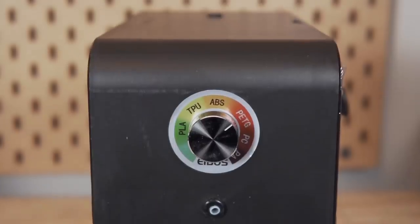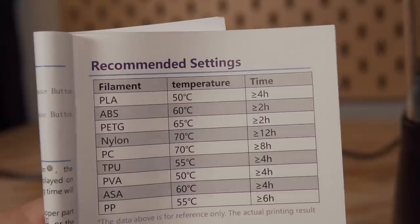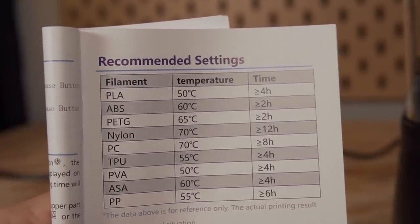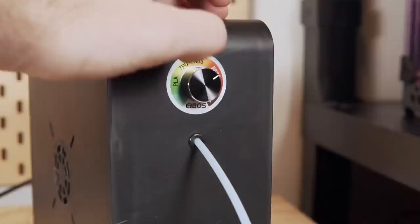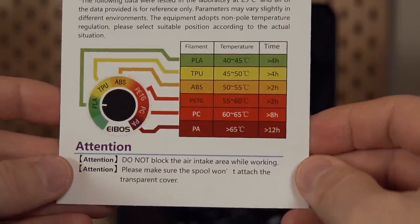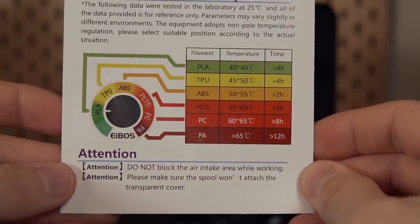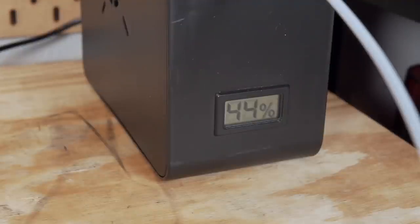One thing I actually like on the EaseDry more than the Cyclopes is the adjustment knob. Most filament dryers like the S1 or even the Cyclopes — you set the temperature in Celsius and that's it; the machine heats up and maintains that. On the EaseDry, the knob has no Celsius ratings, but instead just states the material type: PLA, ABS, PETG, TPU, nylon, PVA. So you don't have to remember any temperatures — you just turn on the machine, set it to what material you're putting in, and it does the rest. I think that is a very simplified solution that makes it where you don't have to remember anything.